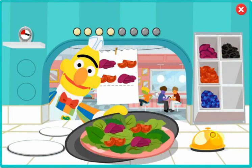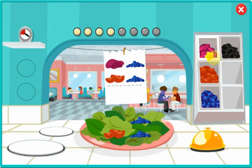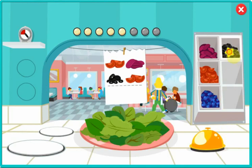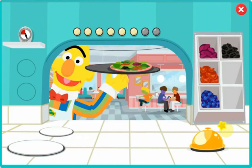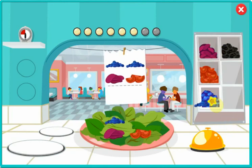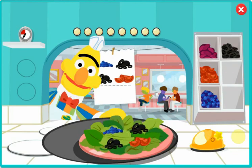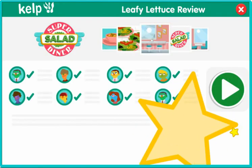Pop it like it's hot. Wow, you're fast. I'll run this to the table right away. Keep up the good work, Chef. You're a pro. Great job, Chef. You finished all the orders.